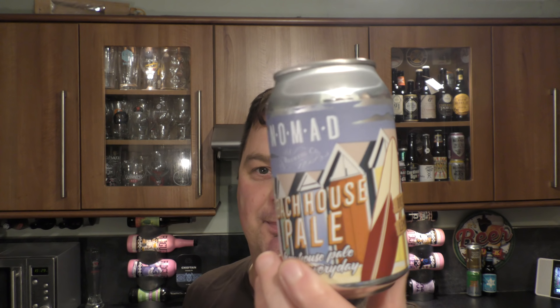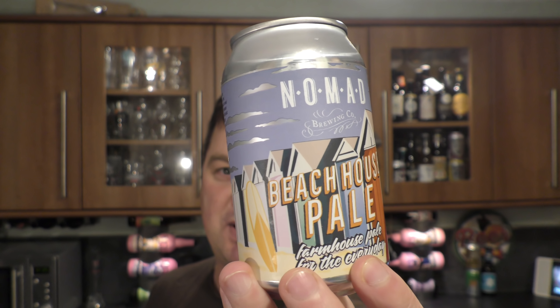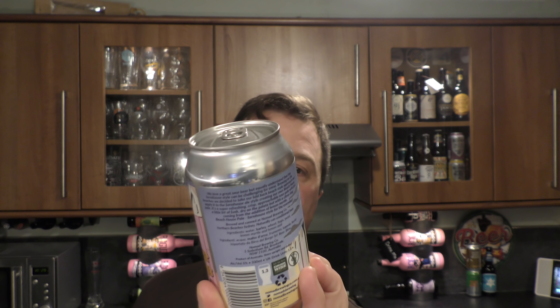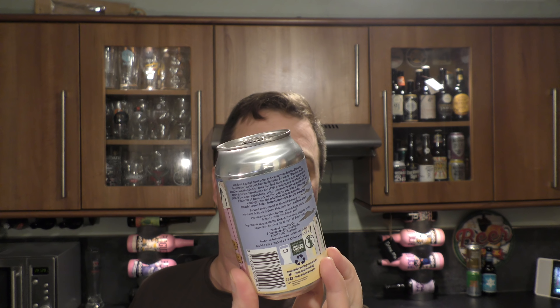It's beer o'clock on Real Ale Craft Beer. Today we've got a beer from Nomad Brewing Company — a can of their Beach House Pale, brewed with lemon myrtle, coming in at 5% ABV. It's a farmhouse pale ale for the everyday, it's saying. Looks really good — let's get it out into a glass and see what we get.